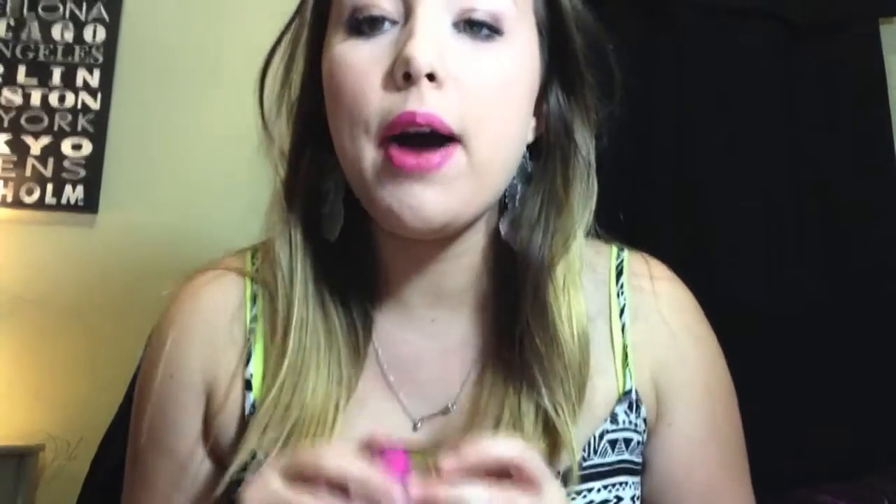One of my most recent purchases is this lipstick from Forever 21 — I'm actually wearing it right now. I know you don't really think of Forever 21 for cosmetics, but I like it. It's pretty vivid. It comes with a regular lipstick and a lip gloss form — you put on the lipstick first, then the gloss, and it's amazing.